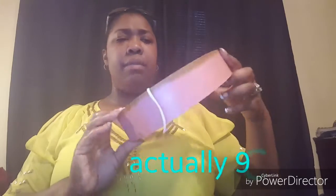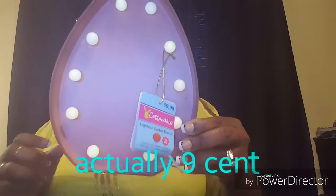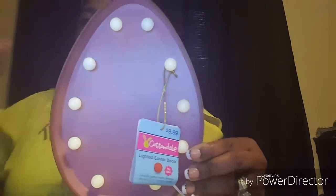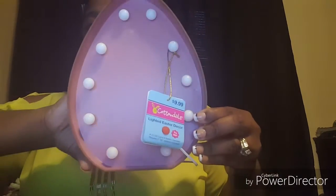Then I went to the Easter section and picked up a couple things — they were all 90% off. This item was $9.99 and she gave it to me for 10 cents. It's just a little light. Let me turn this light off so you can see it better. I thought that was cute — something I can decorate with next year.